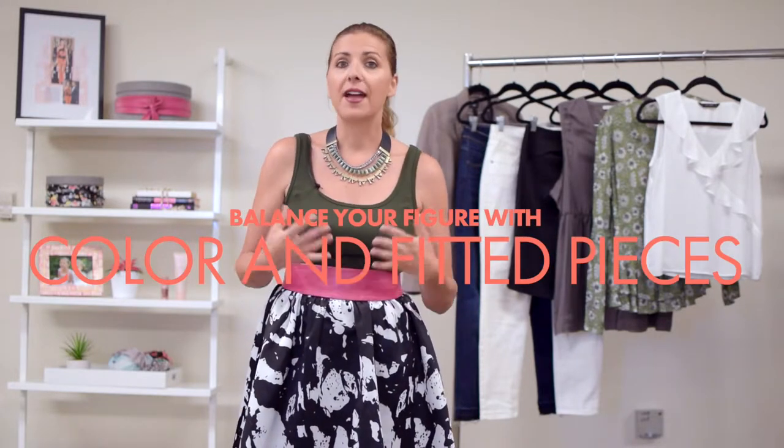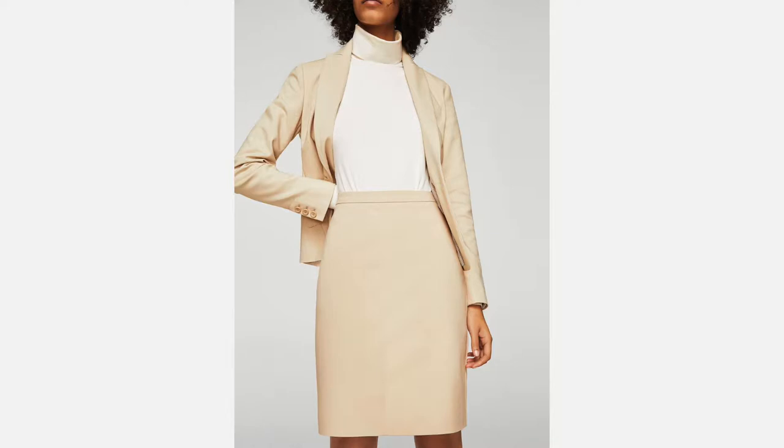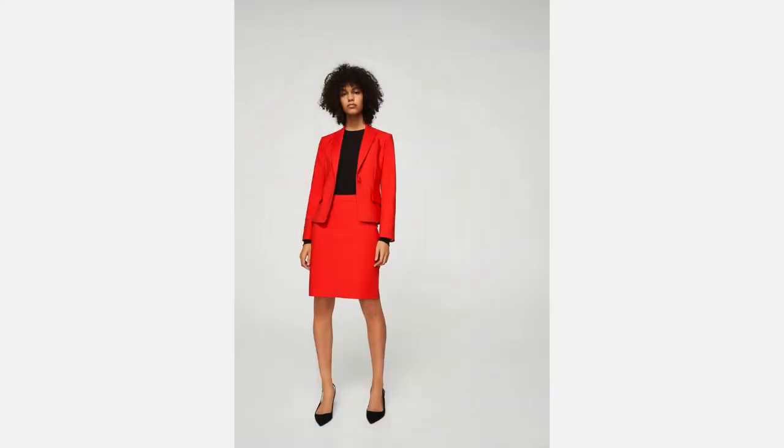Tip number one to dressing for a pear shaped body type is to balance your figure with color and fitted pieces. Remember, lighter colors enhance and darker colors minimize. If you're bottom heavy, you want to create more volume on top by wearing lighter and brighter colors. Or if you're opting for a suit, using just one color with a slim cut piece will elongate and create a slim figure — so monochromatic.